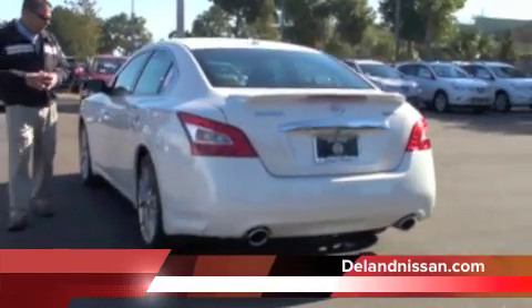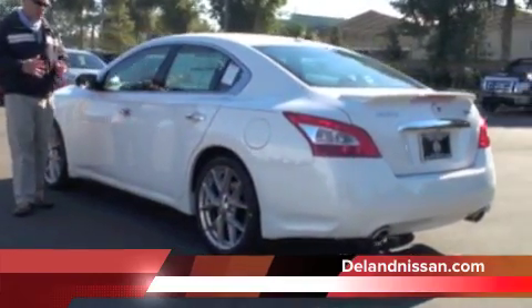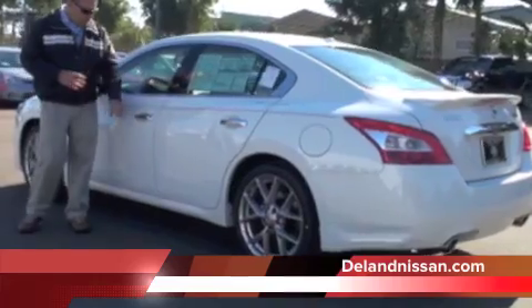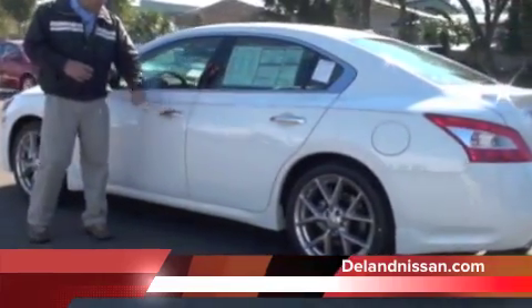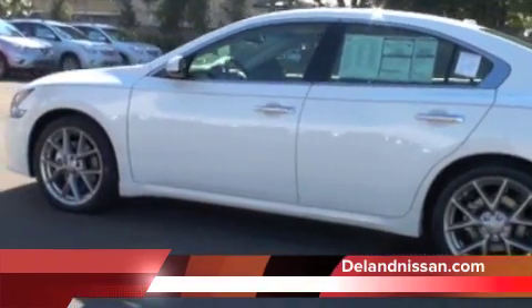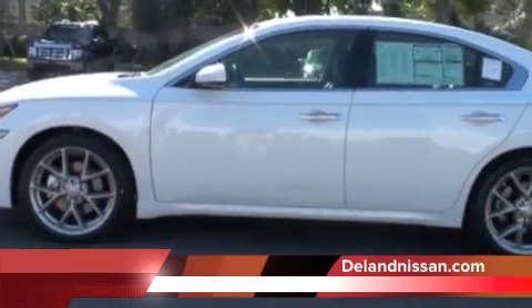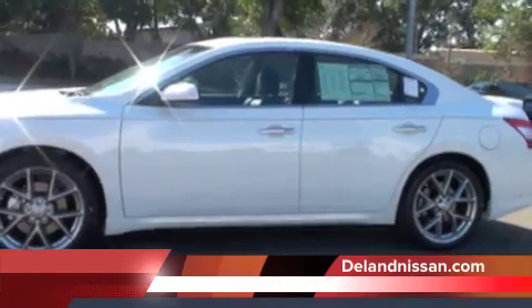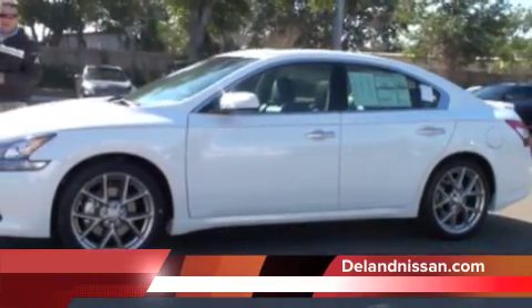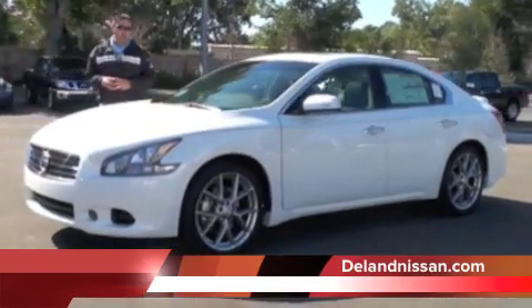As we come around to this side of the Maxima, I want to talk about a feature that's typically found on higher-end vehicles — the Maxima is no exception. We have our intelligent key feature, which allows us to lock and unlock the vehicle and start it without an actual key. We simply have a key fob provided by Nissan and can do all those functions with it. The Nissan Maxima also has peace of mind with a five-year, 60,000-mile powertrain warranty.